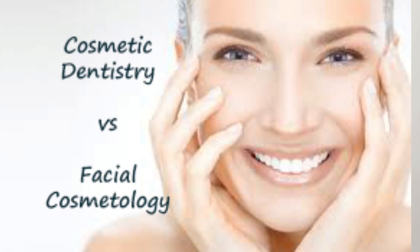So what is facial cosmetology? Facial cosmetology deals with enhancing the beauty of the face. What is the difference between aesthetic and cosmetic dentistry and facial cosmetology? Aesthetic and cosmetic dentistry started around 3-4 decades ago and focused mainly on the teeth and the gingiva — that is the intraoral cavity.